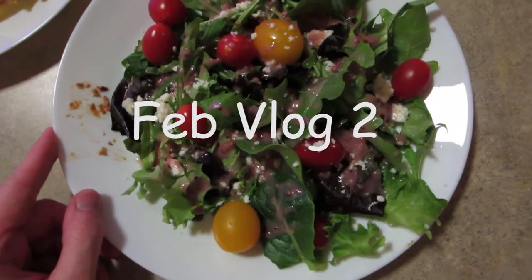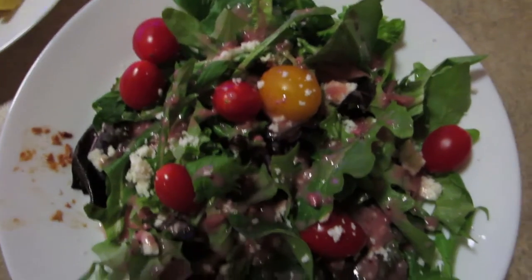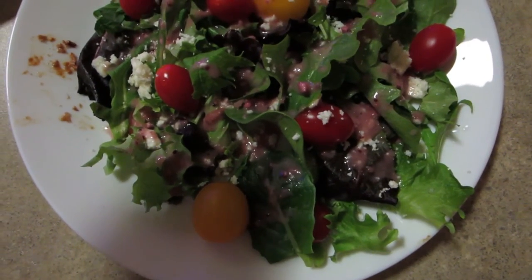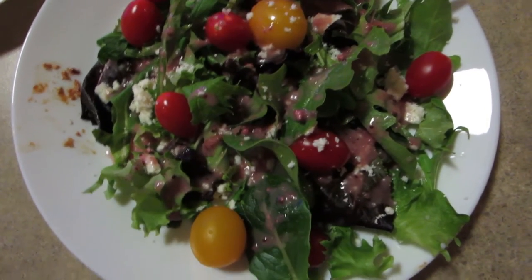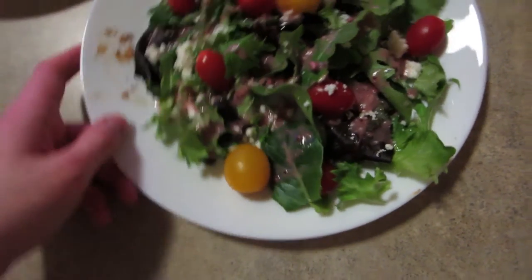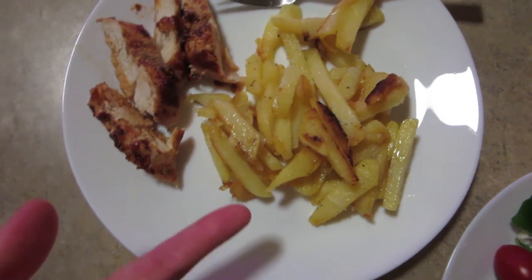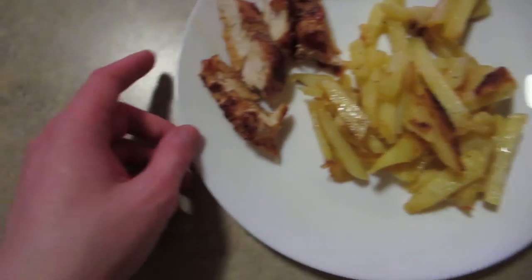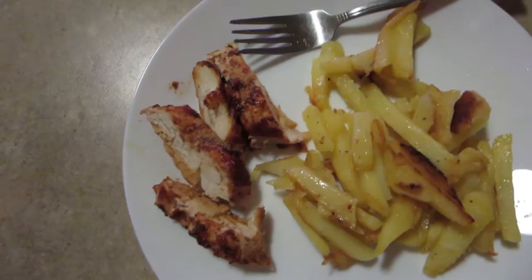I made some dinner for hubby. I've got a salad here with some feta cheese, cherry tomatoes, and a kind of strawberry or raspberry vinaigrette from Trader Joe's, and just some baby greens. And then over here I have some potatoes that I cut up basically like fries, and some baked chicken that I put a little bit of barbecue sauce over.